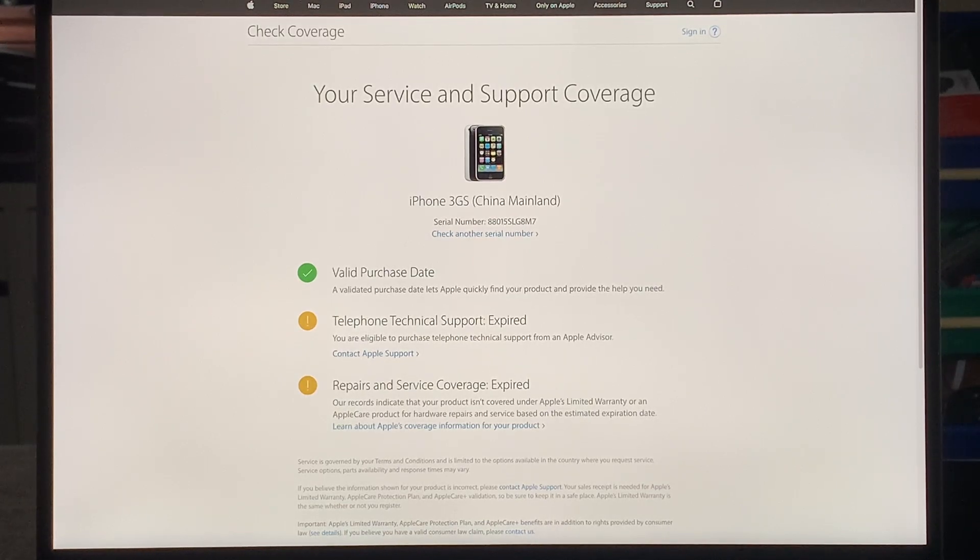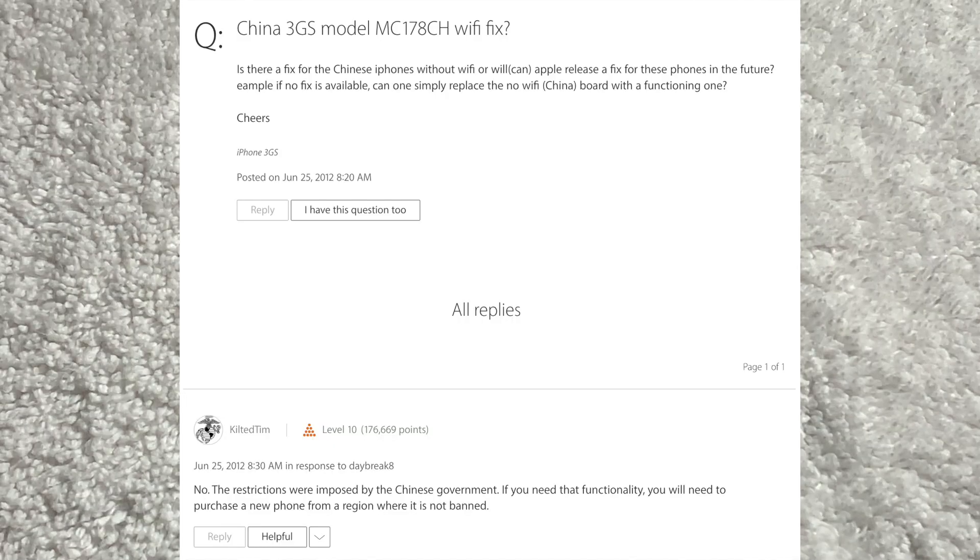It is pretty interesting to think that Apple did at one point make a custom iPhone that didn't have Wi-Fi. But when these phones managed to escape China and go on to international markets, you can imagine that some people were confused why their iPhone 3GS didn't have Wi-Fi or Bluetooth.